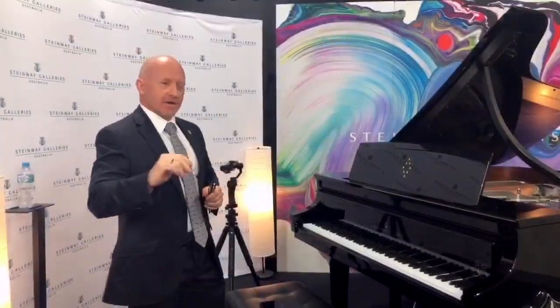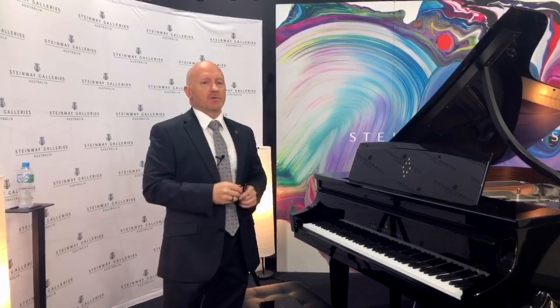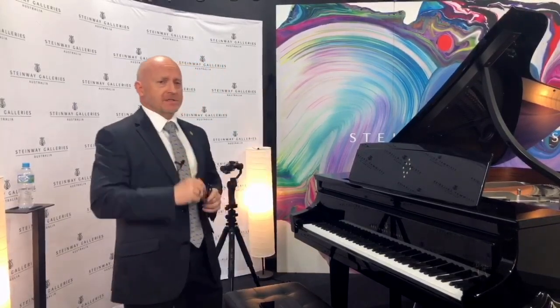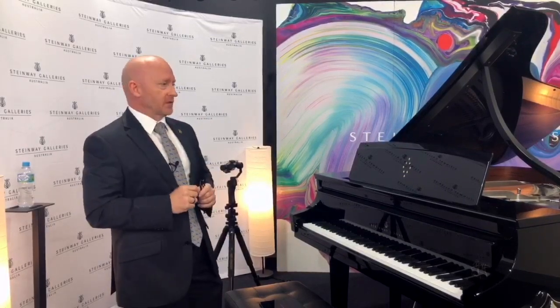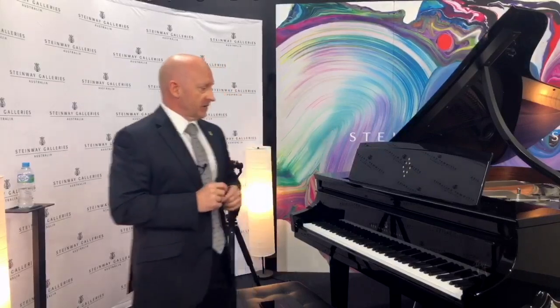The best way to understand that is to come into our shop, our galleries, wherever is convenient, and let someone explain it to you. But I'm going to show you now exactly what I'm talking about. I've got one of our helpers here, Chris, who is going to show you inside the piano. So let's have a look at the duplex section of the piano.